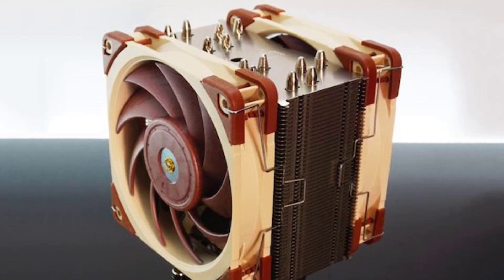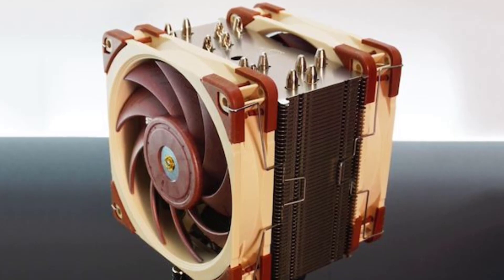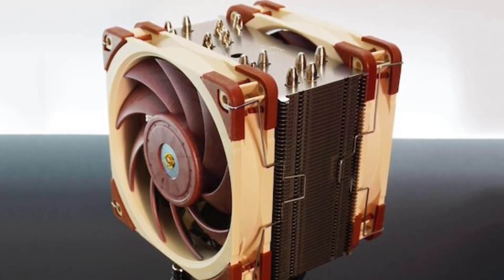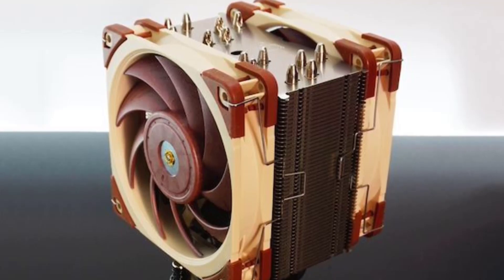One of the most notable features of the Noctua NH-U12A is its high-quality construction and attention to detail. The cooler is built with premium-grade materials, including nickel-plated copper heatpipes and a solid copper base, which ensures maximum heat transfer and durability.